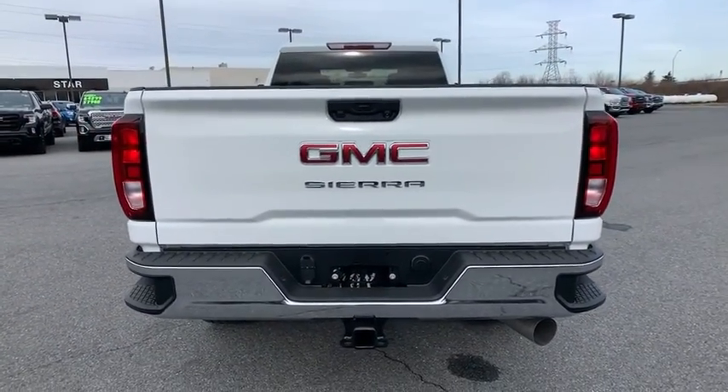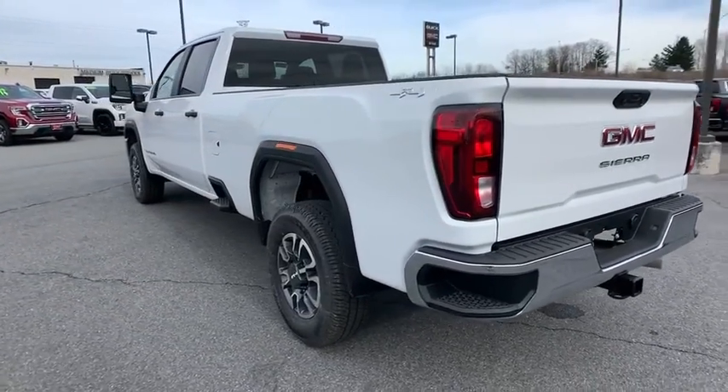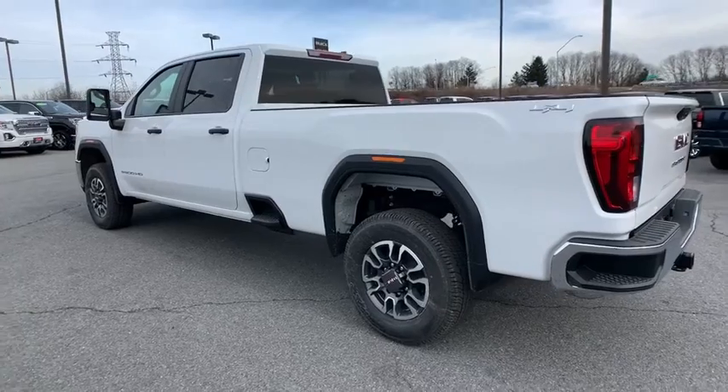Passenger vanity mirror, engine block heater, tinted glass. Take this vehicle for a spin and see why so many shoppers are now proud owners.